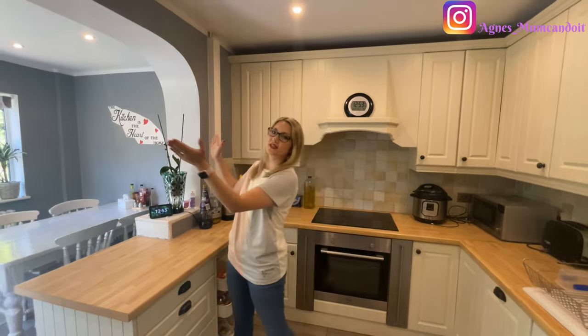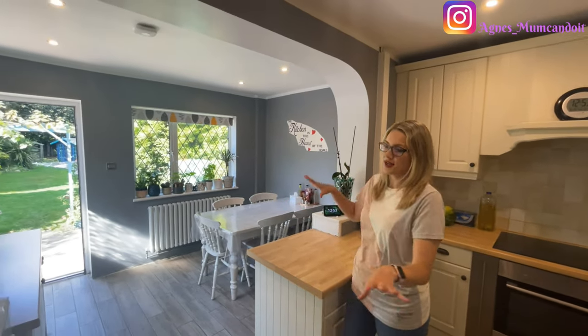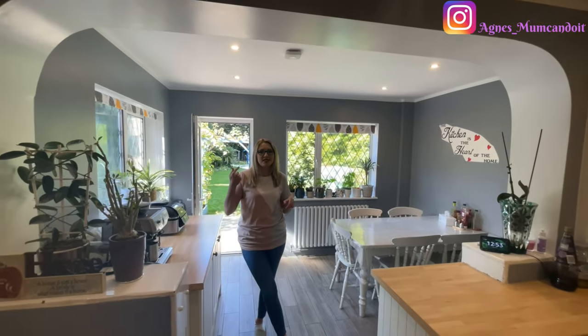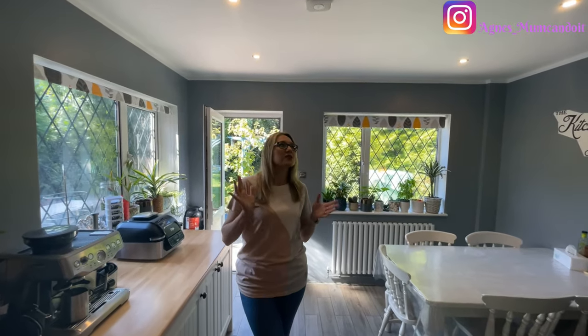This part of the kitchen — you can see the little arch — is the extended part, built in 1984. I remember that year because that's when I was born. The lady who was moving out told us it was done in 1984, so it's fairly old. This is why we know we'll probably have to redo it very soon.